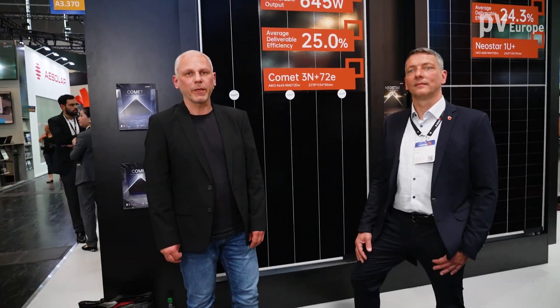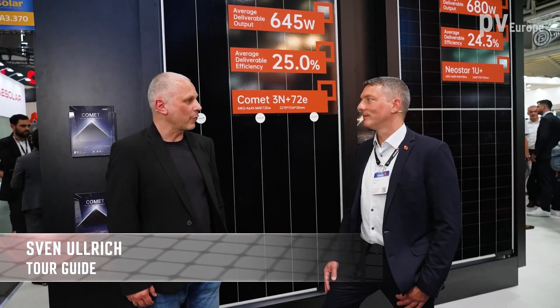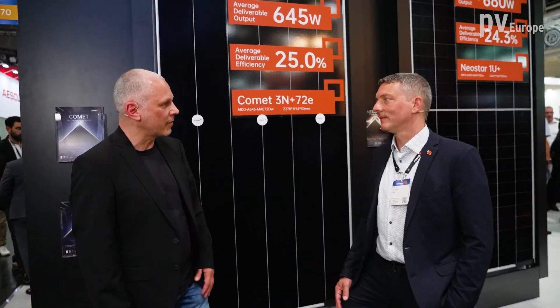Welcome to the Smarter E Europe 2024, on the booth of IcoSolar. On my side I welcome Christian Peter, who leads the solar lab at IcoSolar. IcoSolar has introduced very powerful modules to install more than one kilowatt with just two modules. How do you reach that goal?